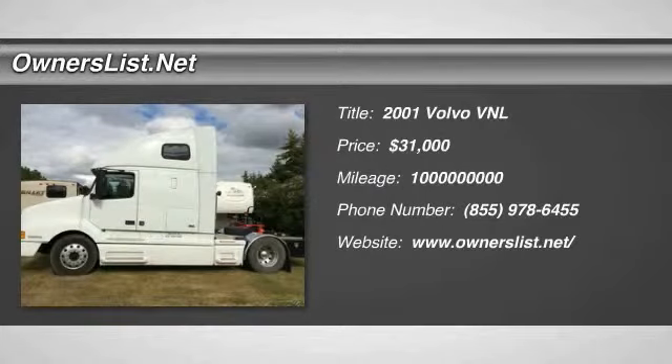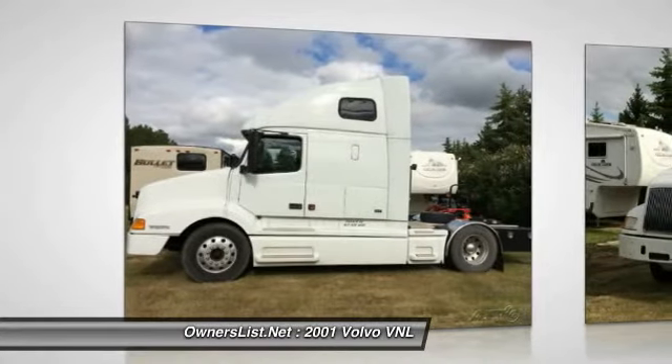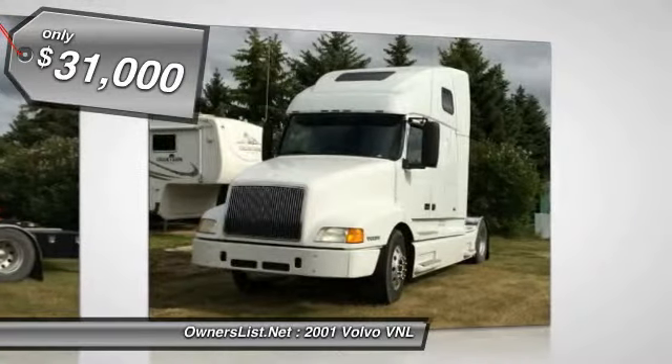2001 Volvo VNL for sale in Neville, Canada. This is a great truck — has a 660 power unit. The engine is a Cummins N14 with 425–500 horsepower.